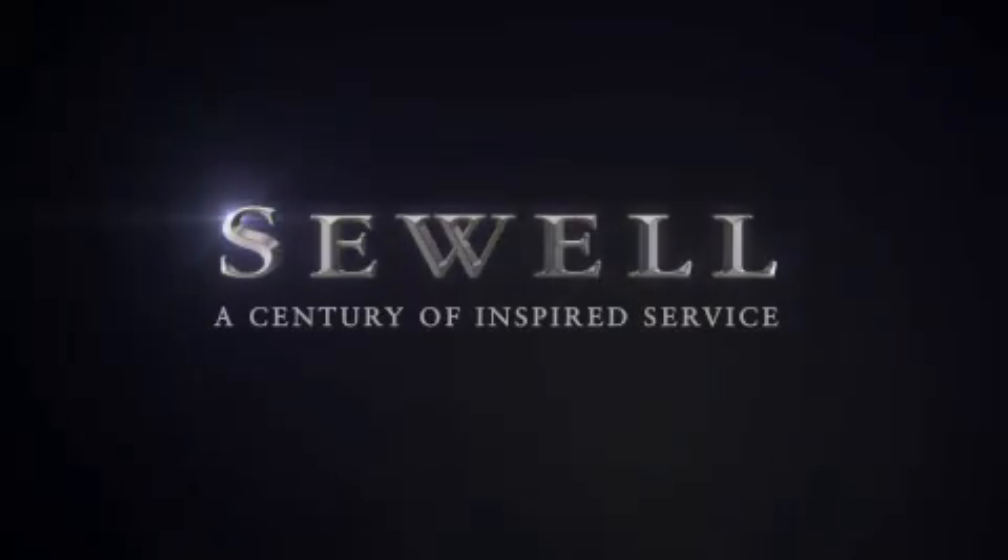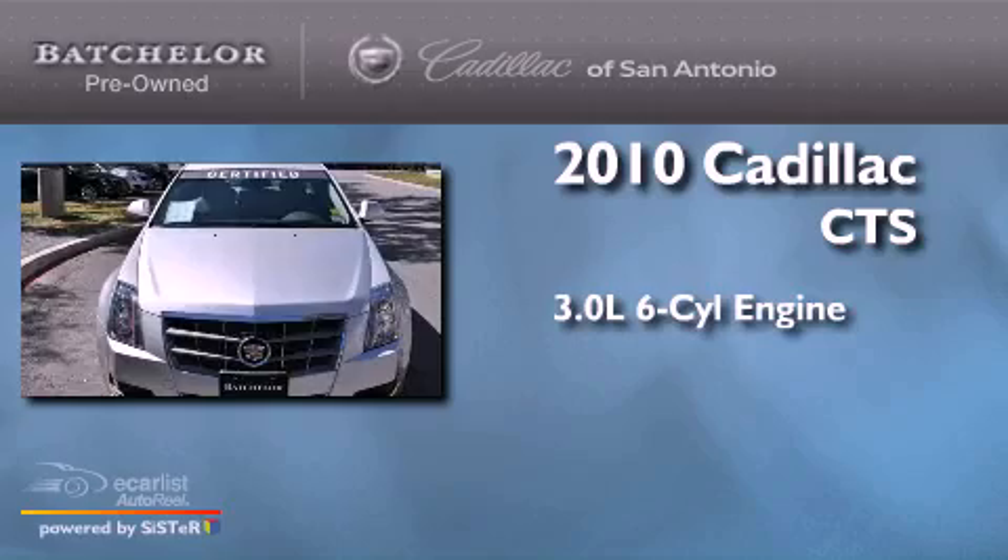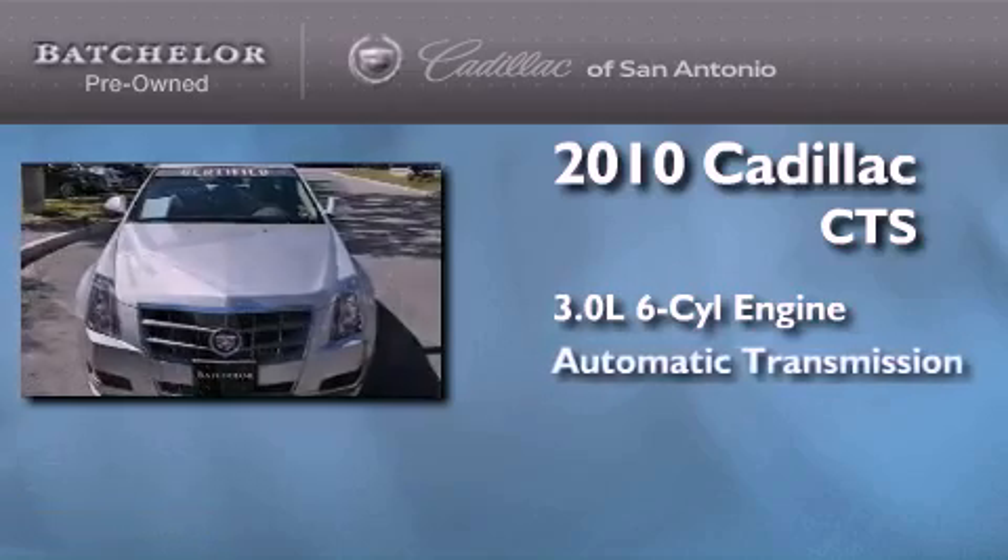Sewell, a century of inspired service. This is a certified pre-owned 2010 Cadillac CTS. It has a 3.0 liter 6-cylinder engine and an automatic transmission.